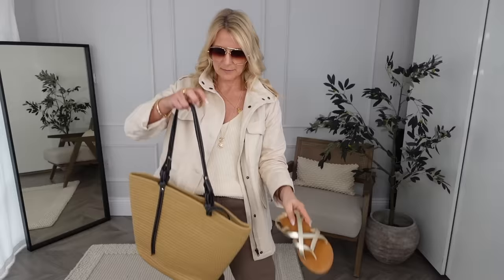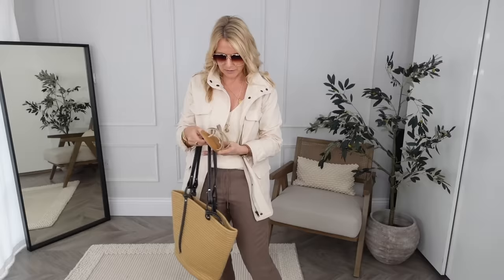Great bag as well. A basket bag is brilliant for dressing down an outfit but being sizeable enough to still be practical. Really liking that whole outfit.